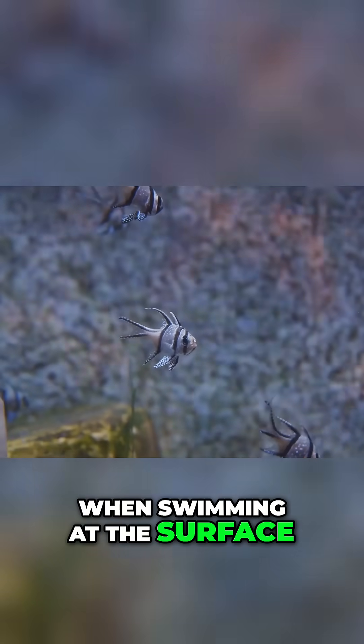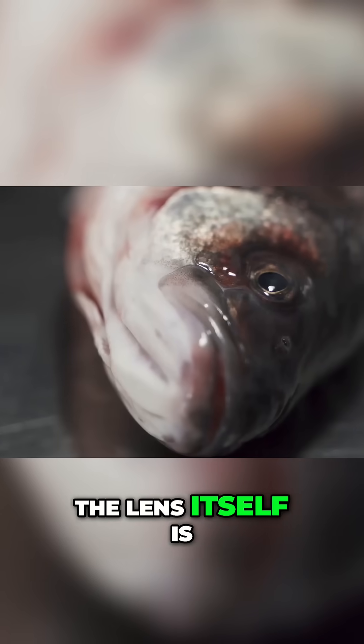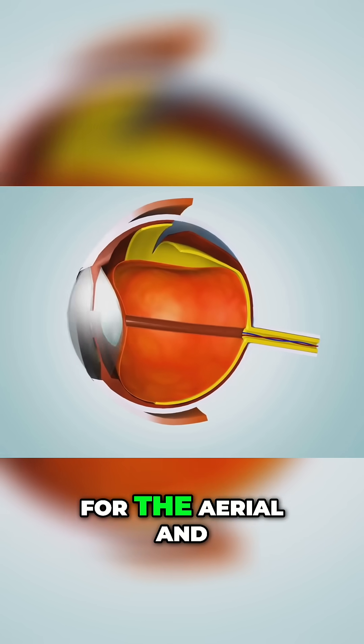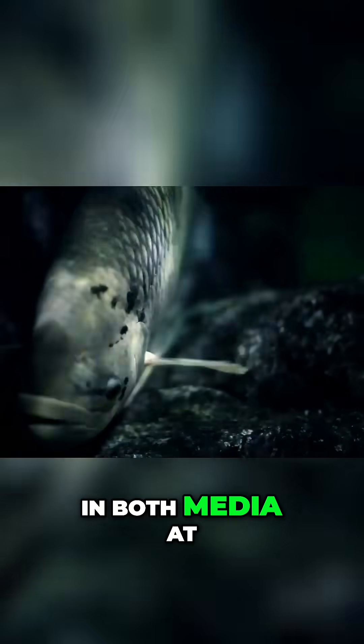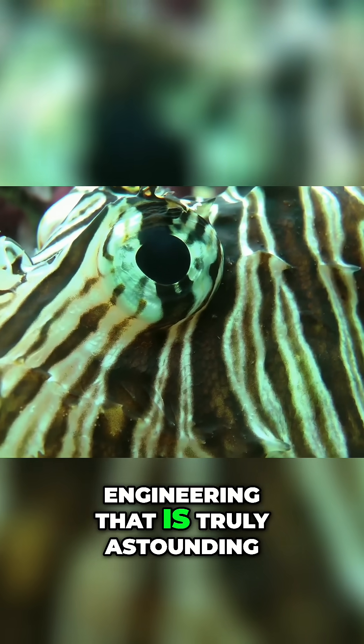When swimming at the surface, the waterline precisely bisects each eye. The lens itself is oval-shaped and its thickness varies, providing different refractive powers for the aerial and aquatic portions of the eye. This means the fish can focus on objects in both media at the same time — a feat of biological engineering that is truly astounding.